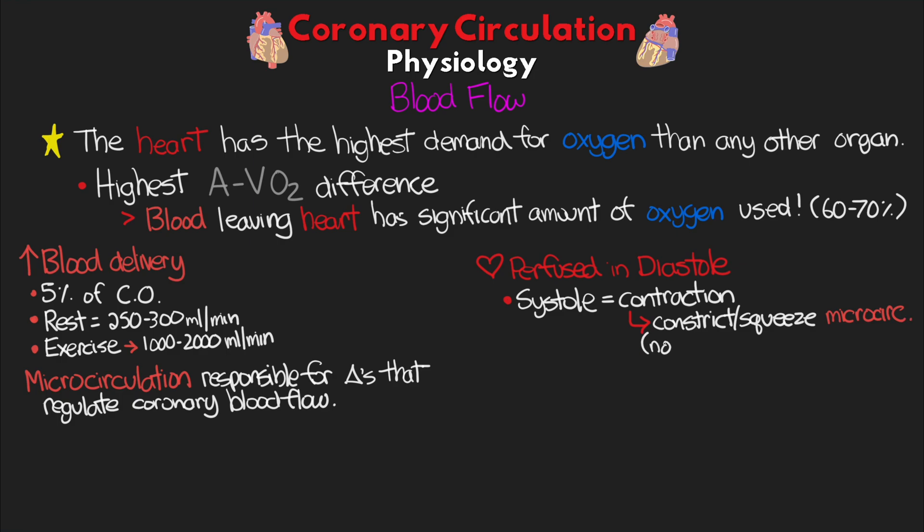This not only leads to no flow — no perfusion — but it can also lead to some mild retrograde flow. Now, all of this is mostly true for the left side of the heart, specifically the areas perfused by the left coronary artery.